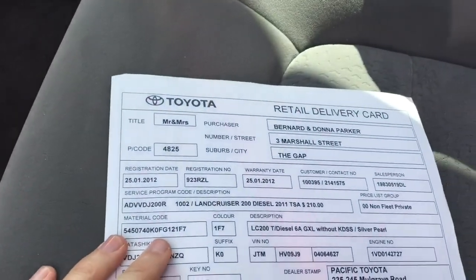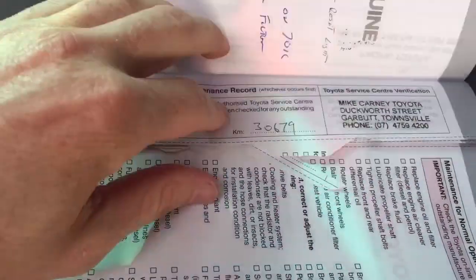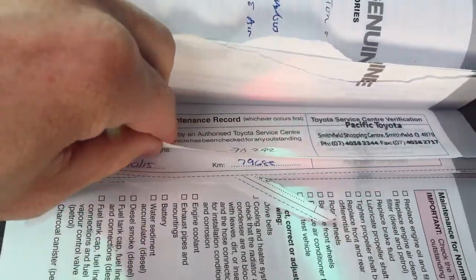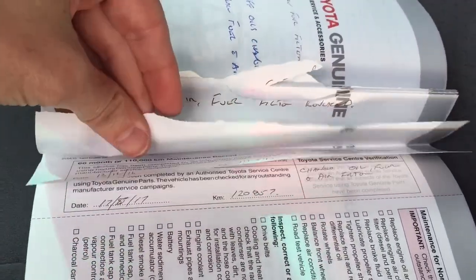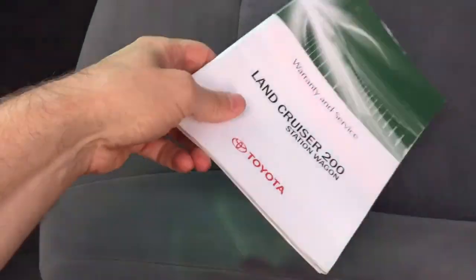It has electric brakes on there as well. It was originally sold to a private owner. Mike Carney done the first service on it at 9,000 kilometers. Pacific Toyota done it at 19, 30, 40, 50, 60, 70 — Pacific Toyota at 80, Brisbane at 90, 100, then done at 111, 120, 128, and then we've done it at 138. So full service history, which is good.